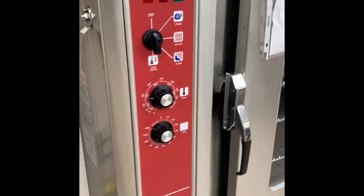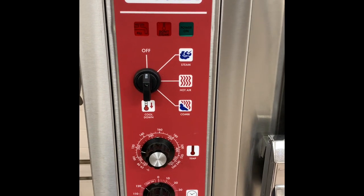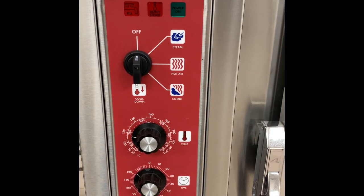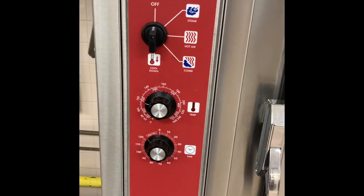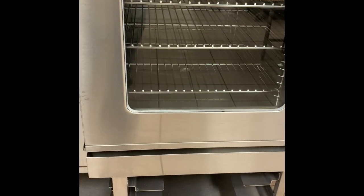Over here, this is called a combi oven. The combi oven, if you notice on it, it has steam, hot air, or it can have both. It's a very good piece of equipment. This one actually looks like it's brand new — it doesn't even look like it's been used. So this is a great, great piece of equipment.